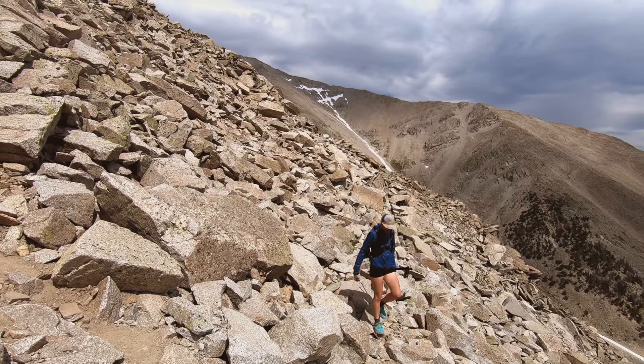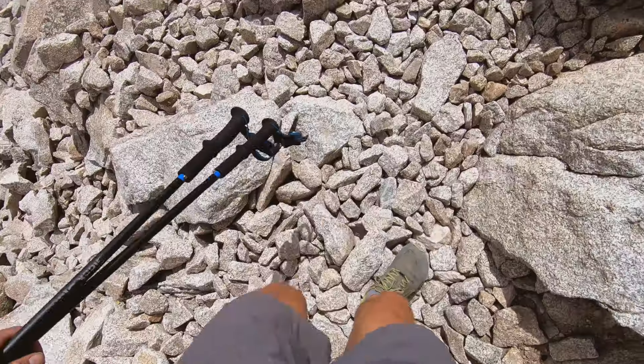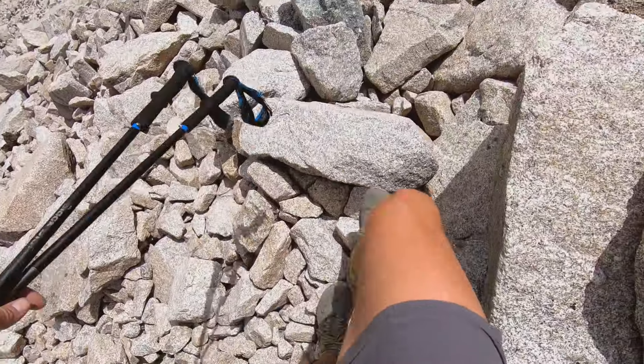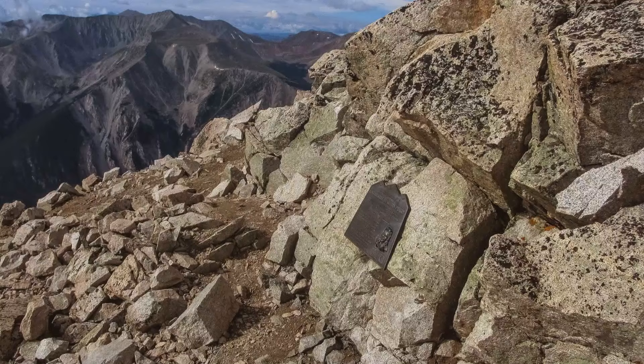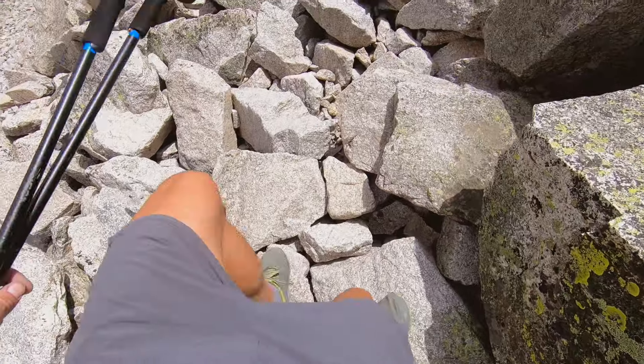I would not want to be heading up right now — and people still are. There is a plaque on top of this mountain near the summit for a woman who got struck by lightning near the summit in September of 1995. Something to bear in mind when considering your start times.